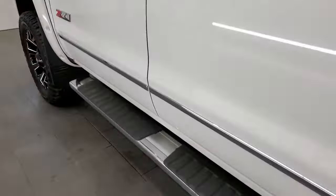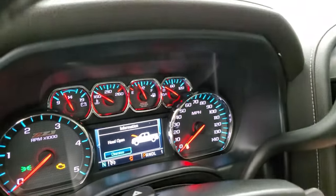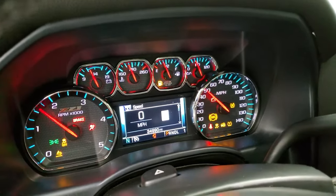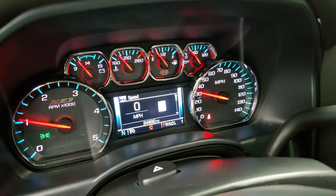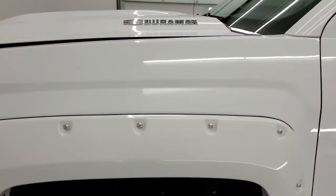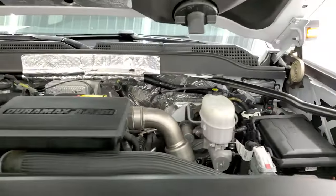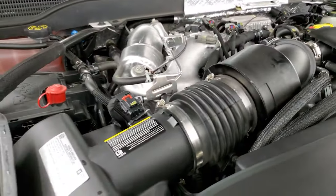We'll start it up and take a quick look under the hood. There are those LED side lights. Starts right up — no check engine lights or anything like that. Under the hood we have the 6.6 liter Duramax diesel. The engine bay is very clean and it runs very smooth.